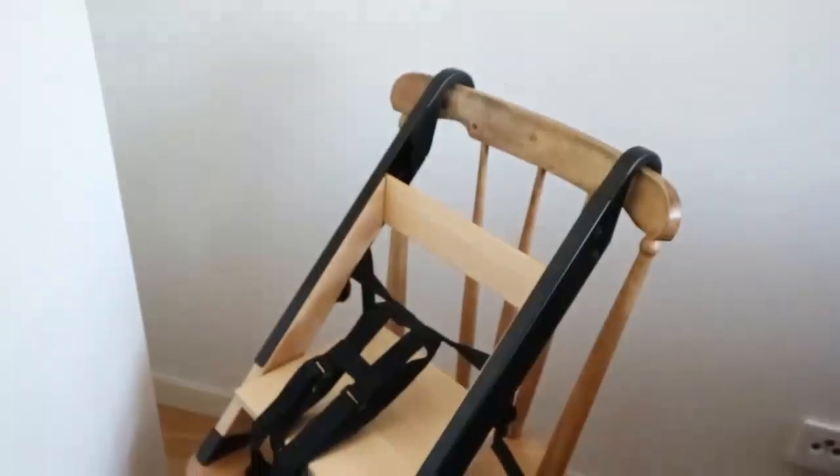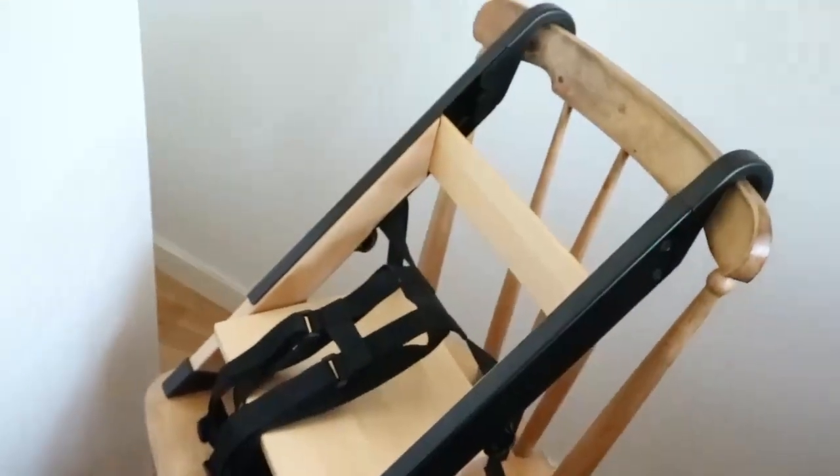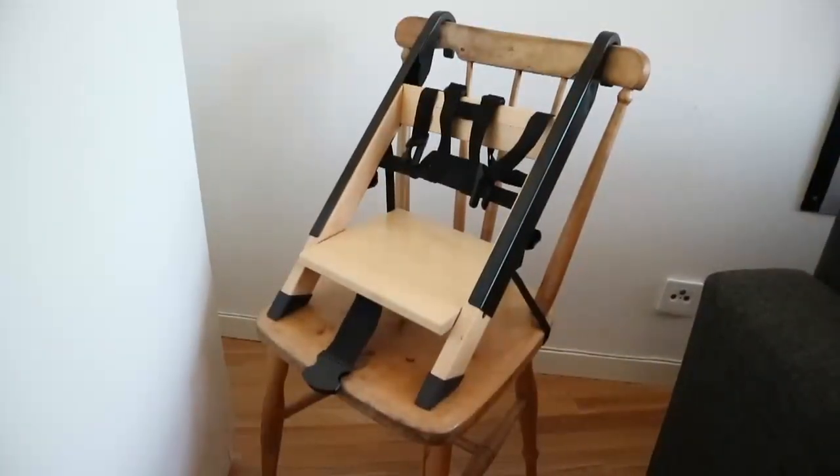Here it is, guys — it's really simple to set up. I just adjusted the screws so the length was correct, then put the little strap under the chair and it's just a snap that connects it.